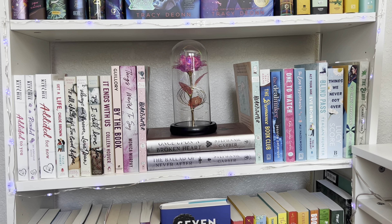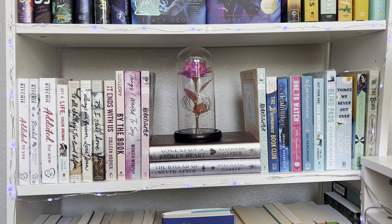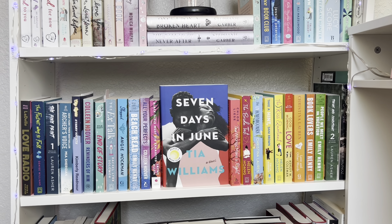This is another one of my favorite shelves — it's like a romance shelf, but I also did another gradient. As you can tell, gradients are my thing. It's kind of like white to pink, and we have Once Upon a Broken Heart and The Ballad of Never After with the rose there, and then it goes to more like blues and light greens. I am obsessed with this shelf.